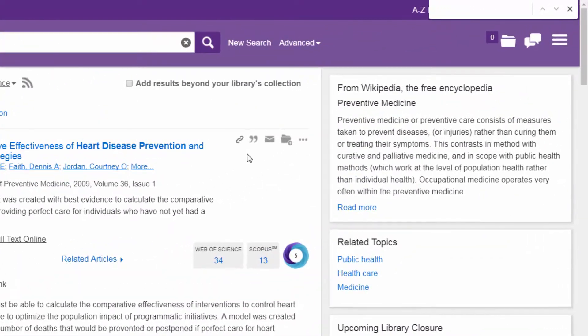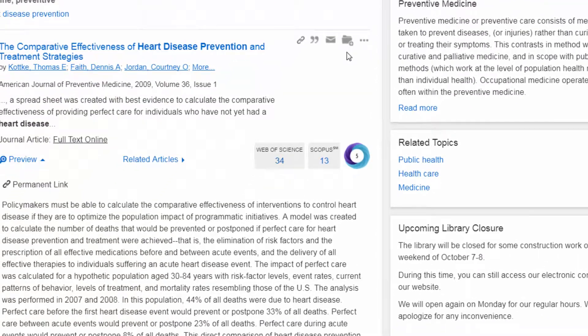Patrons can copy a permanent link, cite the item, email it, or save it to a folder. Patrons can also leverage other exploration options such as Web of Science.